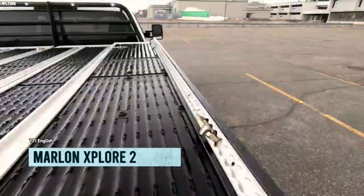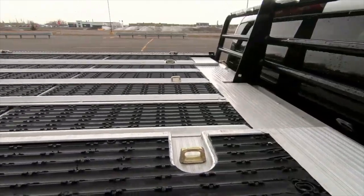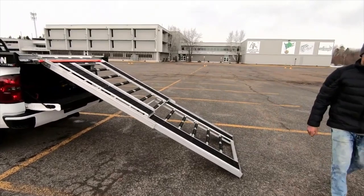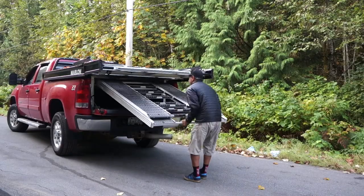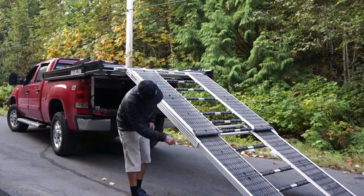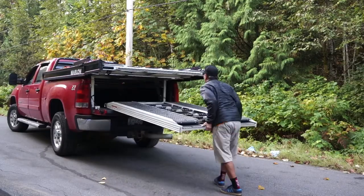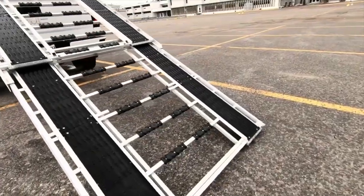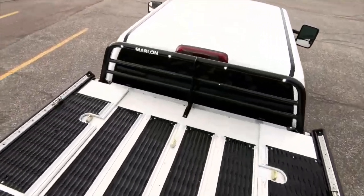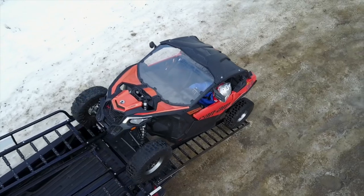Are you tired of hauling your snowmobile on a trailer? The Marlin Explore Pro Sled Deck is here to make your life easier. Designed to fit most full-size trucks, it can accommodate up to two snowmobiles with ease. Made from durable materials like aluminum and high-density polyethylene, the Marlin Explore Pro Sled Deck is built to last. It features a telescoping ramp that can be adjusted to fit the height of your truck bed, making loading and unloading a breeze, and is compatible with a variety of winches.